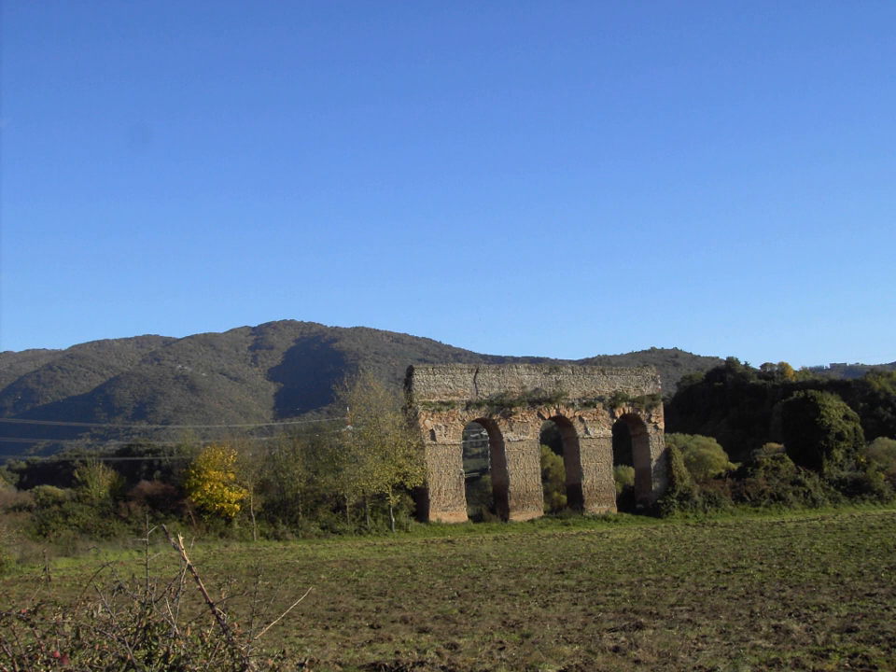The Aqua Marcia was constructed from 144 to 140 BC by the praetor Quintus Marcius Rex, for whom it is named. The aqueduct was largely paid for by spoils from the recent Roman conquests of Corinth in 146 BC and the destruction of Carthage at the end of the Third Punic War. In the same year, the aqueduct followed the Via Tiburtina into Rome and entered the city at its eastern boundary at the Porta Tiburtina of the Aurelian Wall.